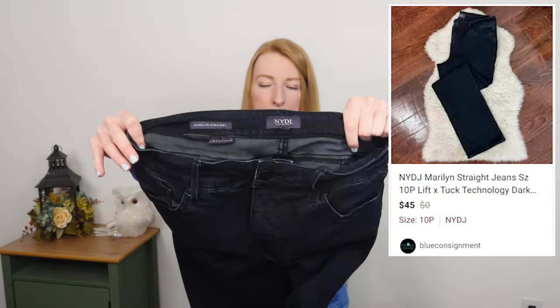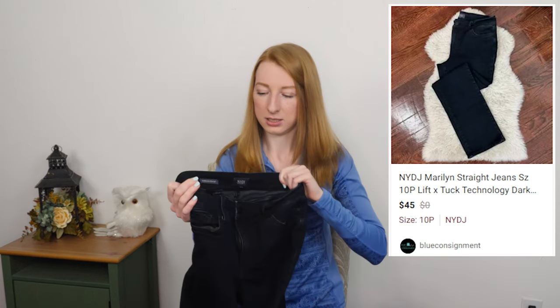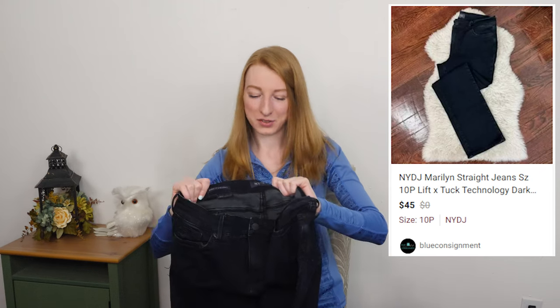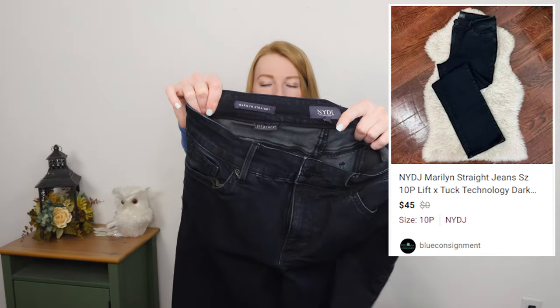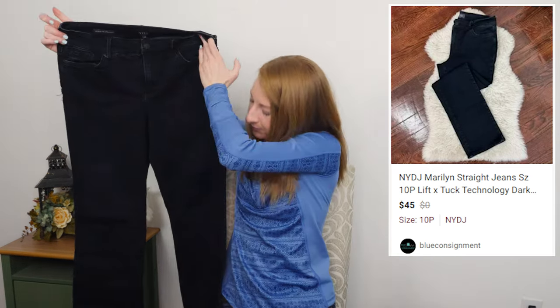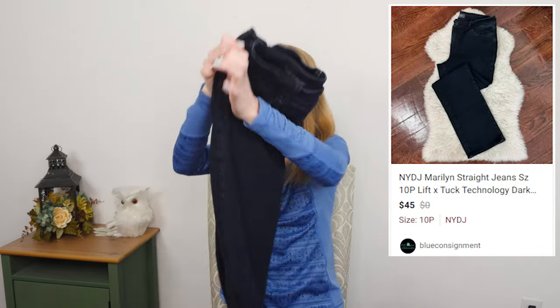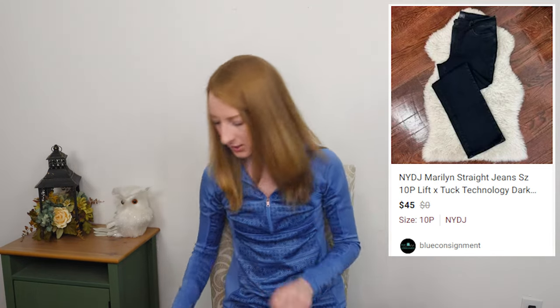Here we got a Not Your Daughter's Jeans — I am more selective with Not Your Daughter's Jeans. I have sold this style before — the Marilyn straight — and it has done well. I think it's a size 10P. They're in good shape. This is a good style, people seek it out. If I'm recalling correctly, it should be an easy sell.